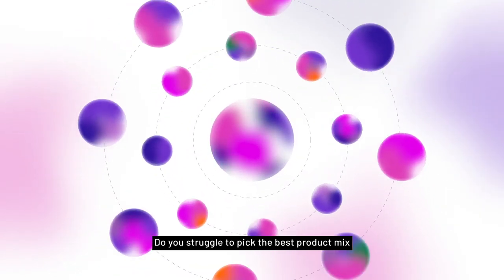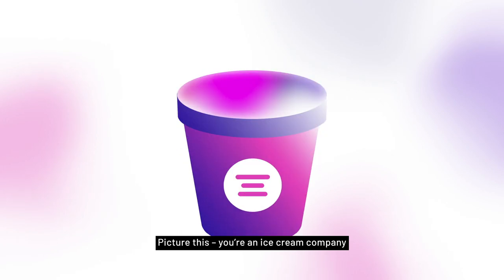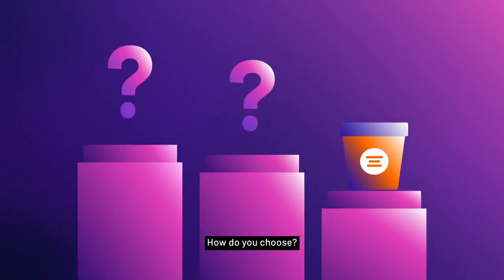Do you struggle to pick the best product mix from a large pool of options? Picture this: you're an ice cream company with 30 mouth-watering flavors, but you can only showcase a few. How do you choose?